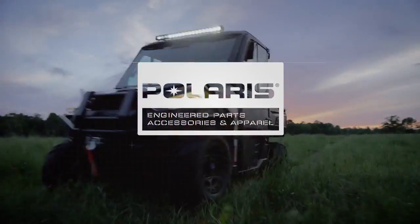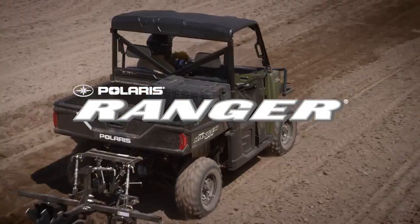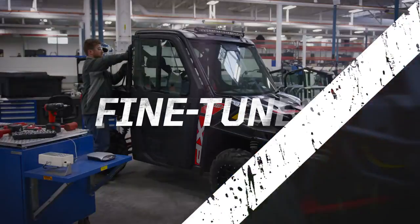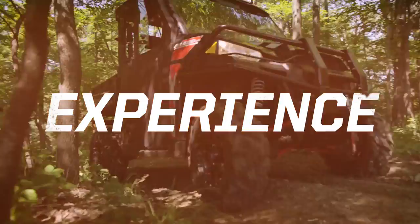Polaris Engineered Accessories. Designed, rigorously tested and meticulously fine-tuned with your machine for the ultimate off-road experience.